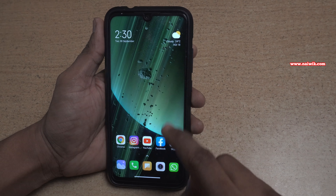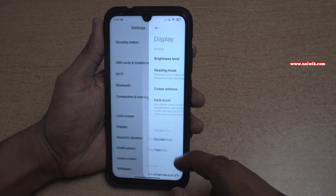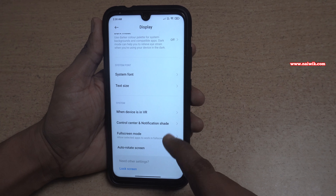To enable the new control center, you need to open Settings. Under Settings, click on Display. Under Display, swipe down and you will have an option called Control Center and Notification Shade.